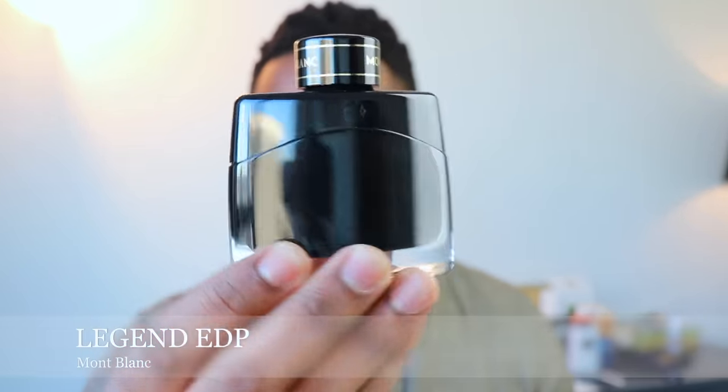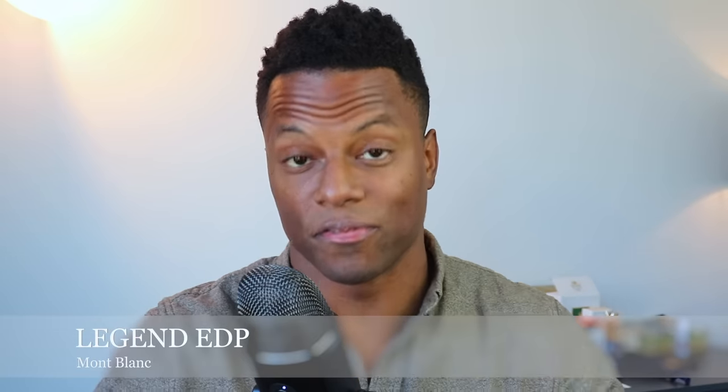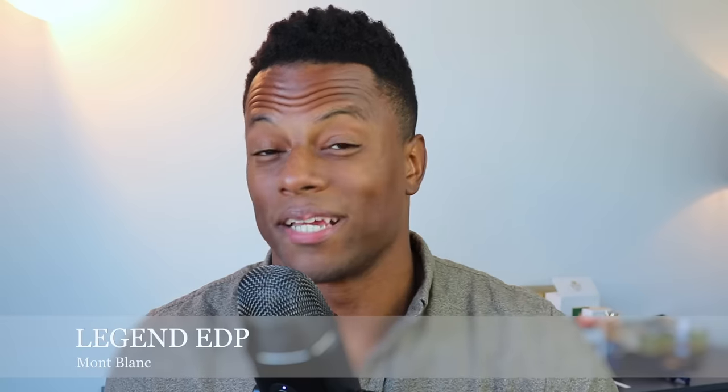I'll be honest with you guys — this next fragrance is not what I would call special. It is underrated, it's definitely worth checking out if you like something that's simple and easy to wear with good performance, but it's not groundbreaking by any means. I do believe it is a fantastic addition to its collection though. From Montblanc, we have Legend Eau de Parfum. When it came out, similar to many other designer flanker releases, it got a little bit of press from reviewers right at release, but after that, no one's really talking about it.